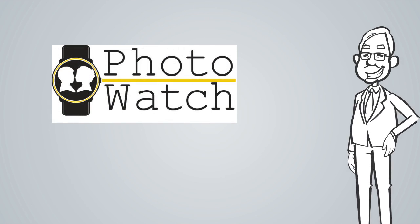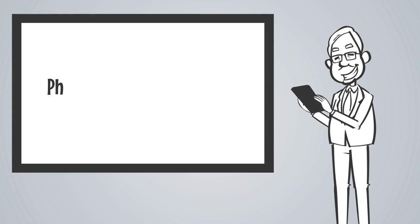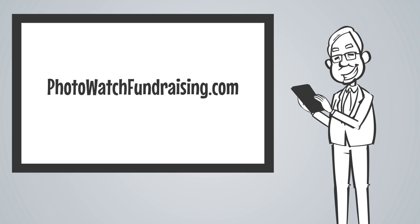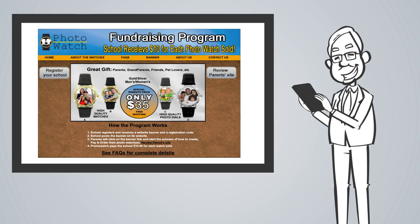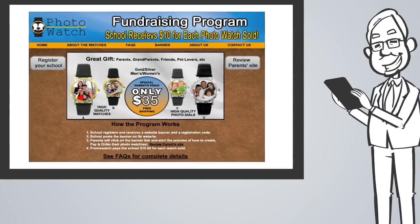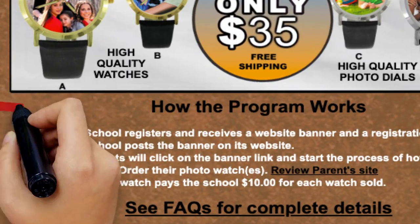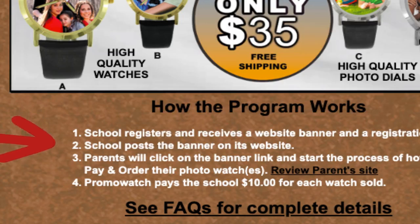At this point, you might be thinking, okay, this looks pretty darn good — how do I get started? Just go to PhotoWatchFundraising.com and take a quick look at our program overview, which includes how parents order their watches. When you're ready to get started, all you have to do is click the gray 'register your school' button and fill out a few simple items. Then we'll send an email to you and your webmaster with your school registration code, including instructions on how to post a link onto your website so that parents can easily place their PhotoWatch order.